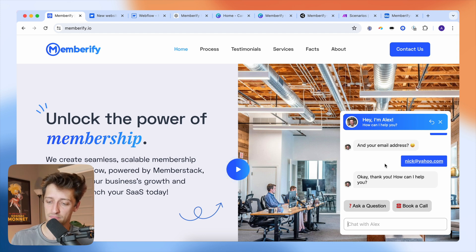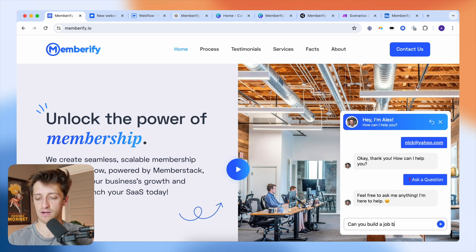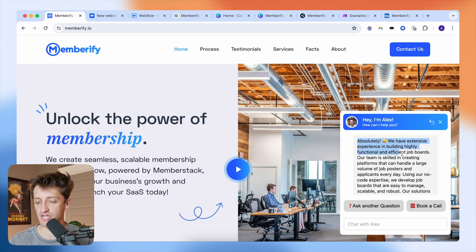The second thing I wanted my Botpress chatbot to do was answer questions for anybody that came to my website. So if they had questions after looking at my site, I wanted to answer them automatically. I can ask it any question — for example, 'can you build a job board for me?' Botpress pulls from a custom knowledge base I fed into it, returning accurate and relevant information for visitors without them having to email or call me.